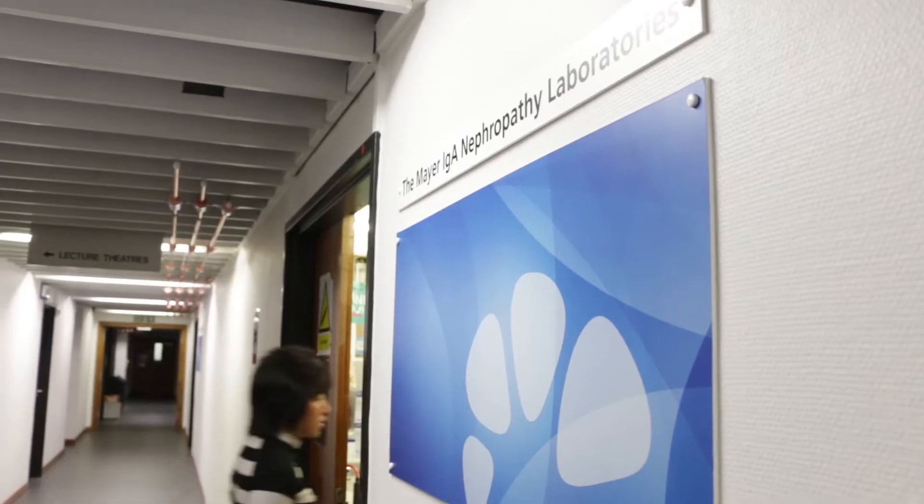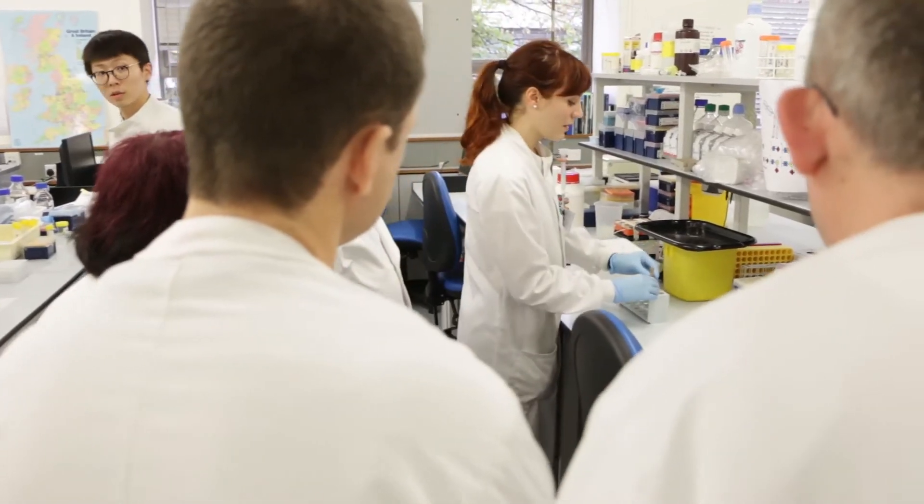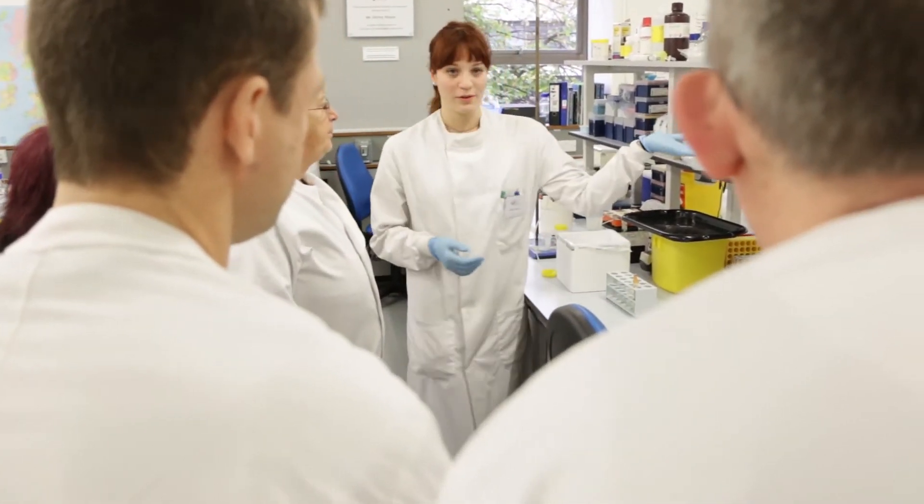Hello, my name is Karen Molyneux. I'm a research scientist and I manage the IgA Nephropathy Research Laboratories at the University of Leicester. In this video I will give you an introduction to IgA Nephropathy.